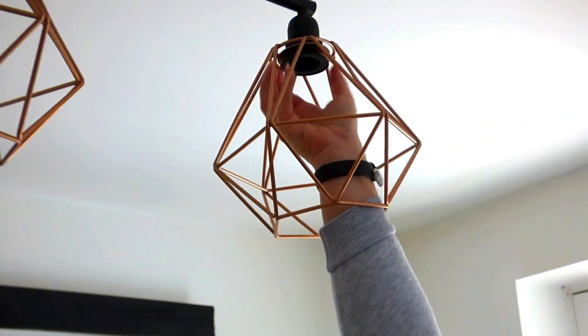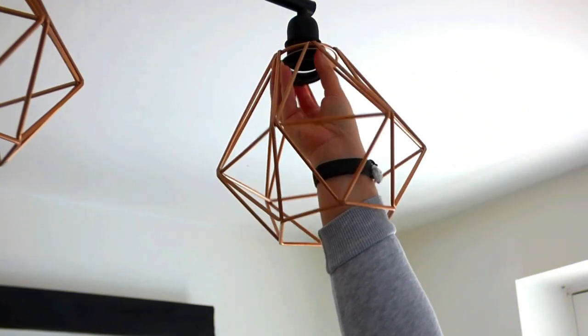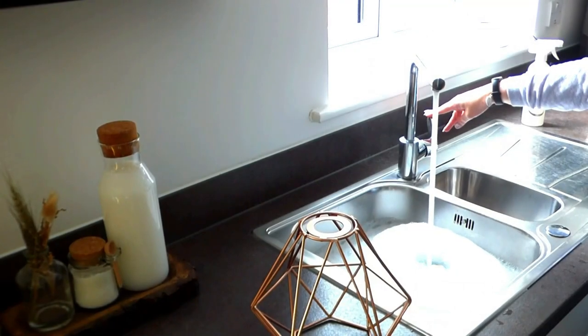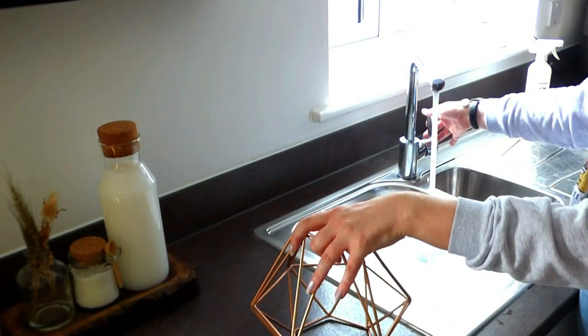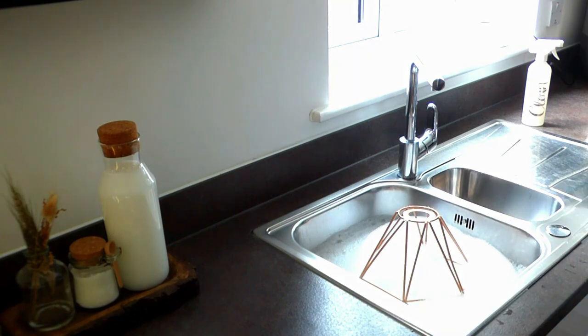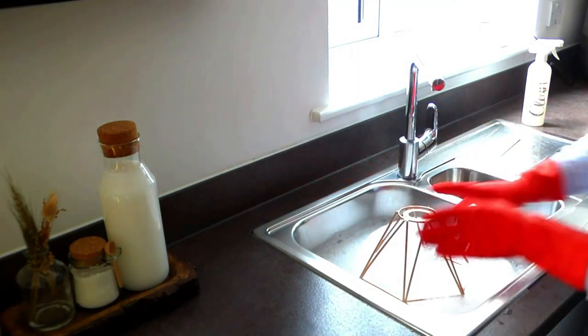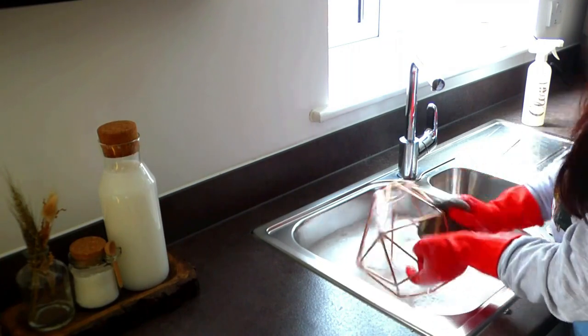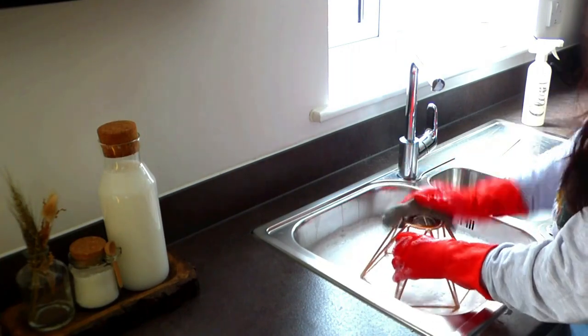Plastic casing or metal light fixtures can be washed with soapy water, but you must ensure — with the metal in particular — that you dry, dry, dry. If it stays wet for too long, it can begin to rust, and that is not what we want.